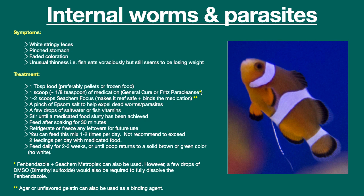However, if a fish is not eating, you do have the option of dosing the water with either API General Cure or Fritz Paraclens. The hope is that the fish will drink enough of the medicated water for it to be useful.